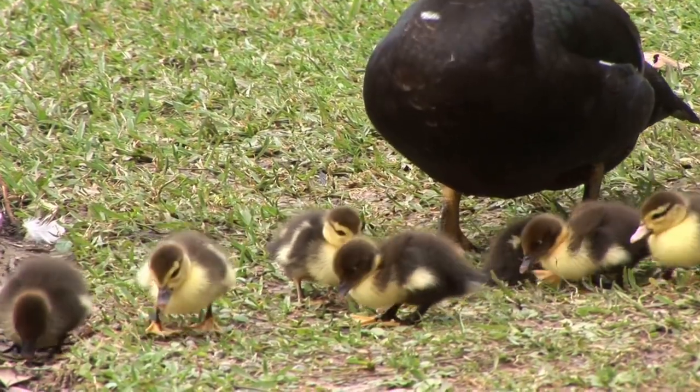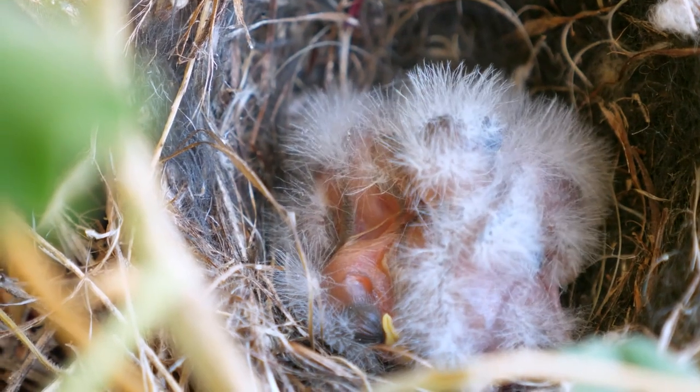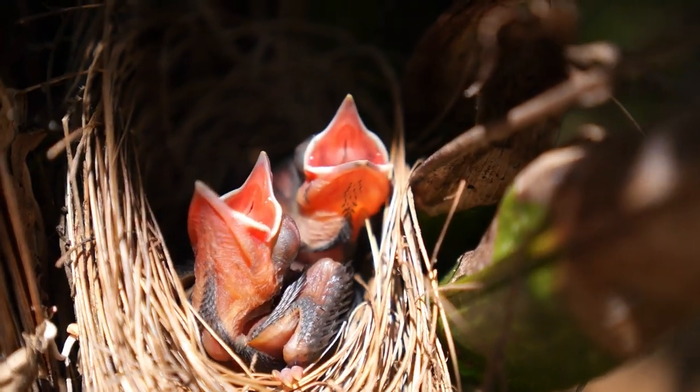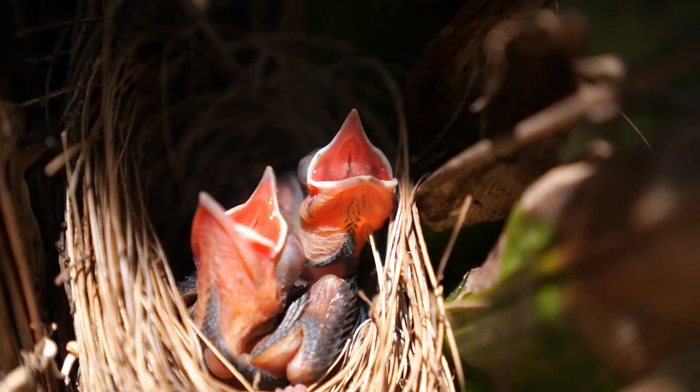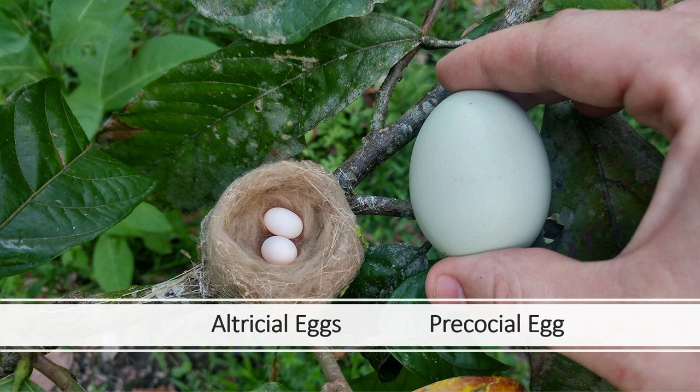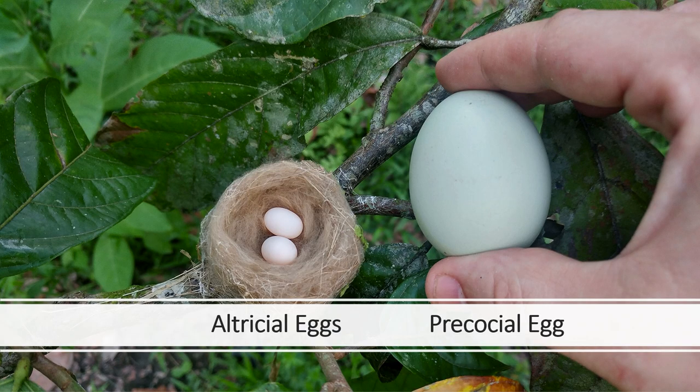There are pros and cons to being altricial. The big pro is that you can have tiny little eggs. This is a chicken egg compared to a pair of altricial eggs — the chicken egg is huge. Altricial eggs can be really, really small, and that takes a huge burden off the mother when she's producing those eggs. You can either build a huge yolk or you can feed your babies — those are your two options.